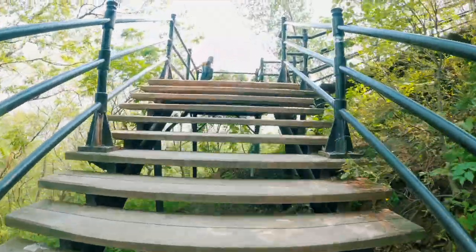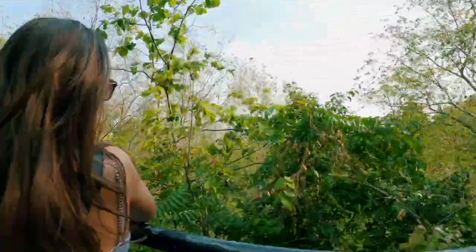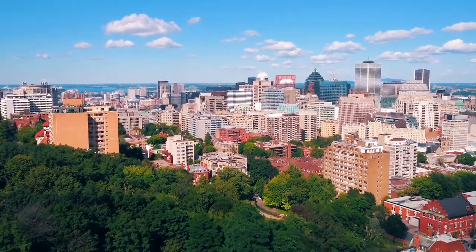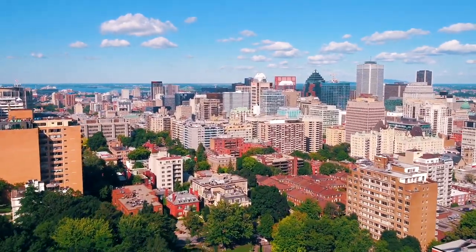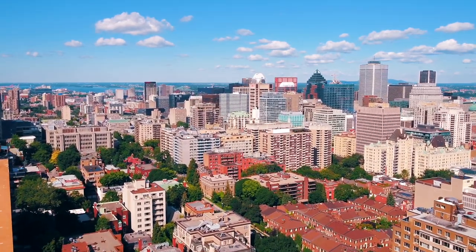In our last video, we drove from Toronto to Montreal, where we spent our first day in the city eating delicious iconic food and going up Mount Royal for the best city views. Now we'll take you along on our adventures on day two in this beautiful city.